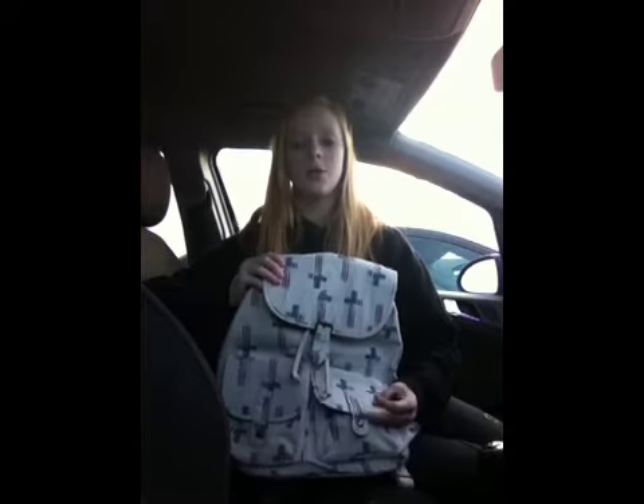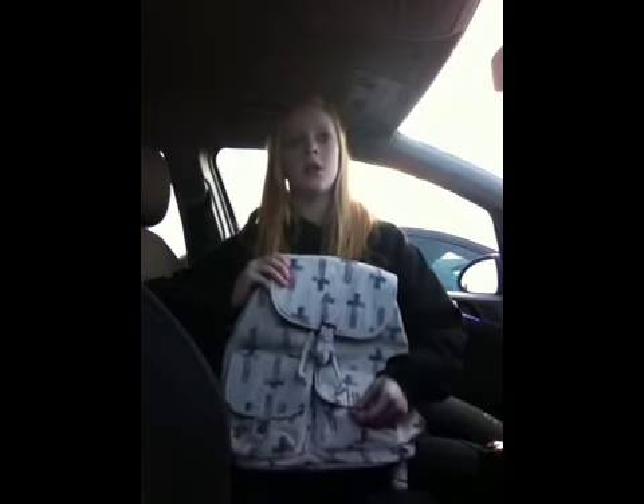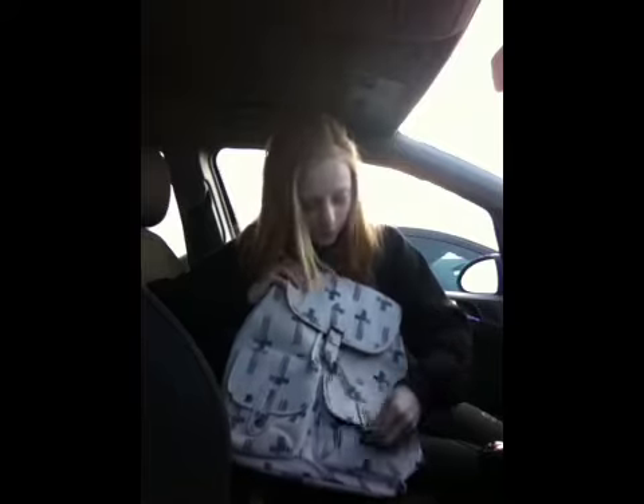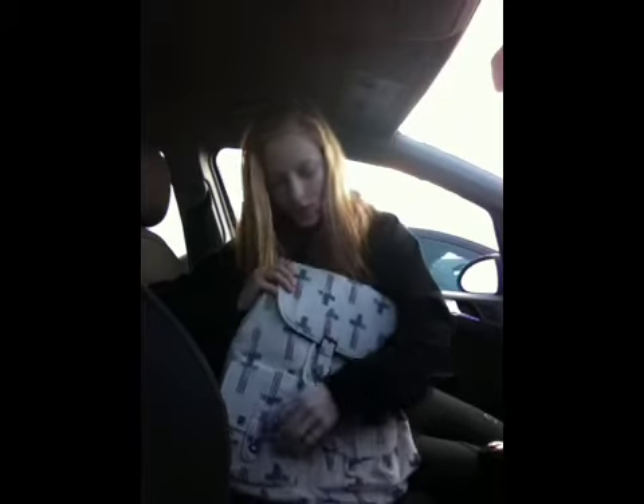Okay, so it's got two little pockets down here, I'll just show you. It's got this little one — they're just tiny. And it's got this one, it's the same size. It's a small pocket. Literally, I'll probably keep my phone in one.